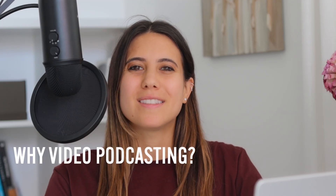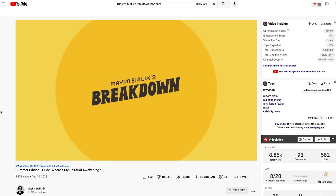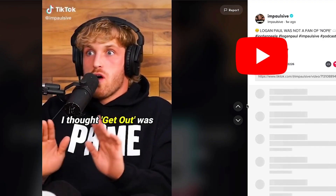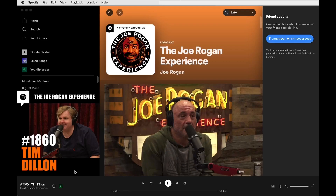So why video podcasting? Video content is booming all over the major platforms. If you're going to put energy into creating your very own podcast, you might as well put in a bit of extra effort and make it into a video podcast. With video content, you have the opportunity to repurpose it for TikTok, Instagram, YouTube. Even Apple Podcasts and Spotify are moving towards video content.